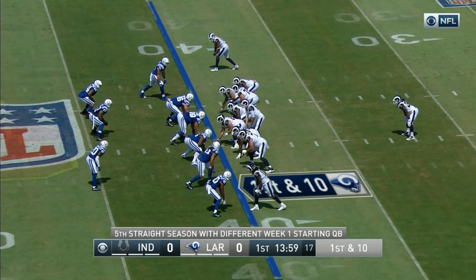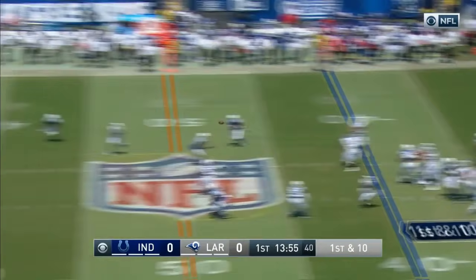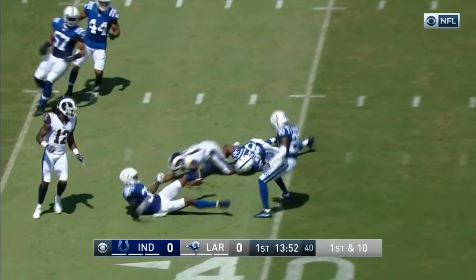First down at the 40-yard line. On the line. It's complete to Woods.